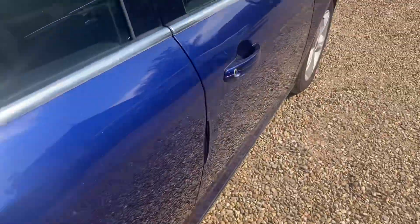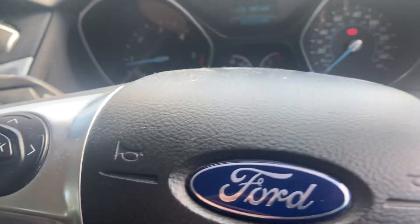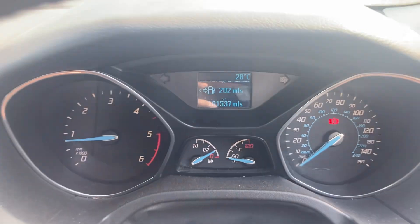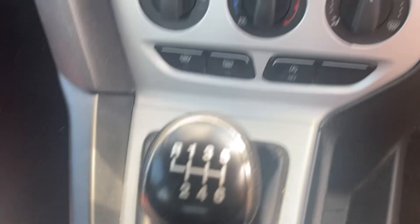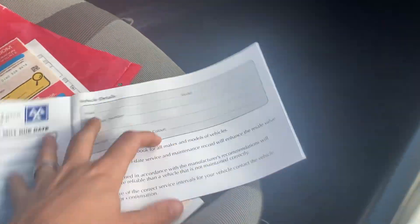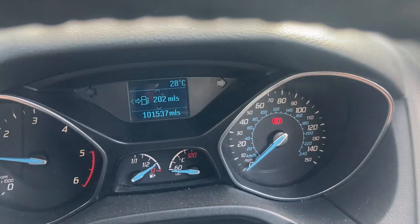I'm trying to keep these videos short so they're not taking too long to upload and so they're not boring. Mileage on it is 101,537. Been out for a 10-12 mile test drive and all is fine. It came in with no service history but we have a universal service book, and it's only done two miles since its service.